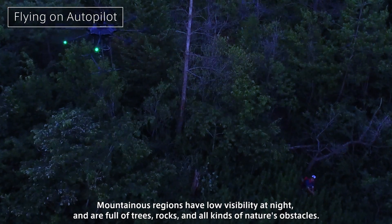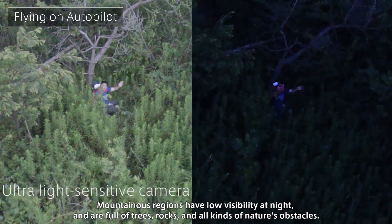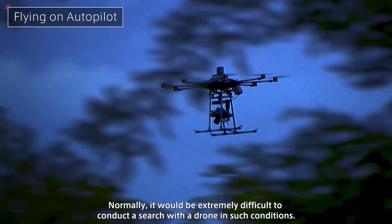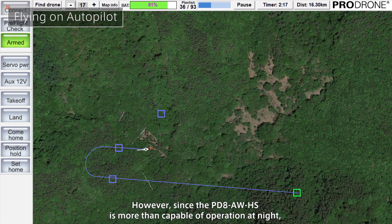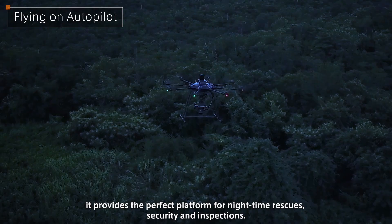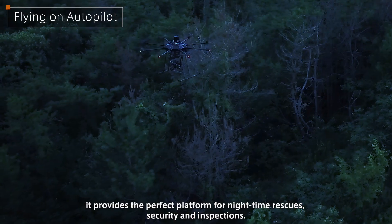Mountainous regions have low visibility at night and are full of trees, rocks, and all kinds of natural obstacles. Normally, it would be extremely difficult to conduct a search with a drone in such conditions. However, since the PD-8 AWHS is more than capable of operation at night, it provides the perfect platform for nighttime rescues, security, and inspections.